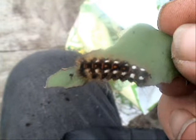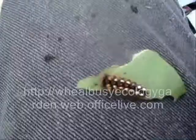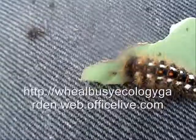He's ready to turn into a pupa now. Real Busy Ecology Garden. See the red and white markings — beautiful colours on that.